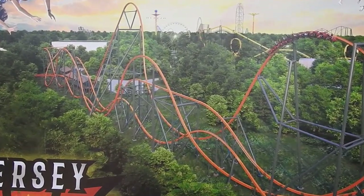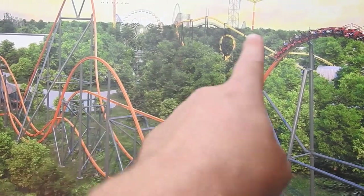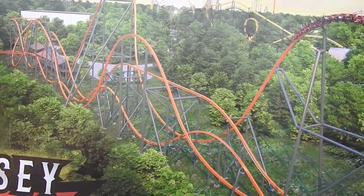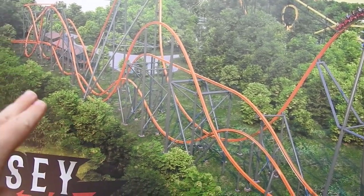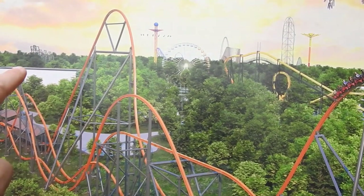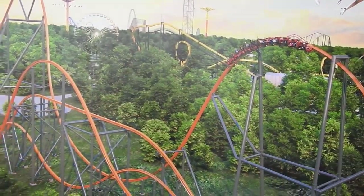One note about this concept art — as far as I know, this is all incorrect with the positioning. I believe the lake should be right here. I think that's Skull Mountain and yeah, this is all backwards, I think.